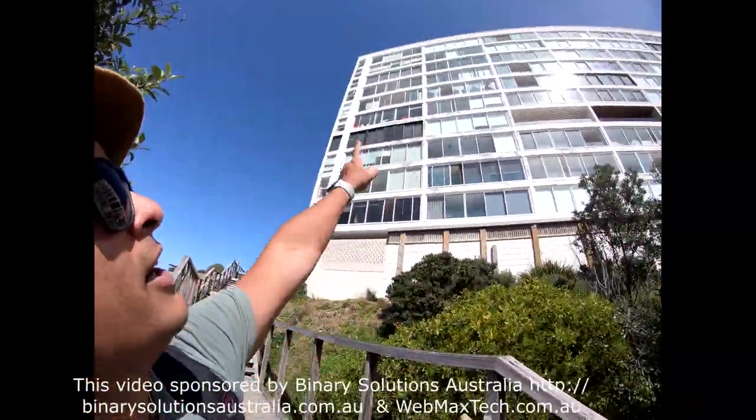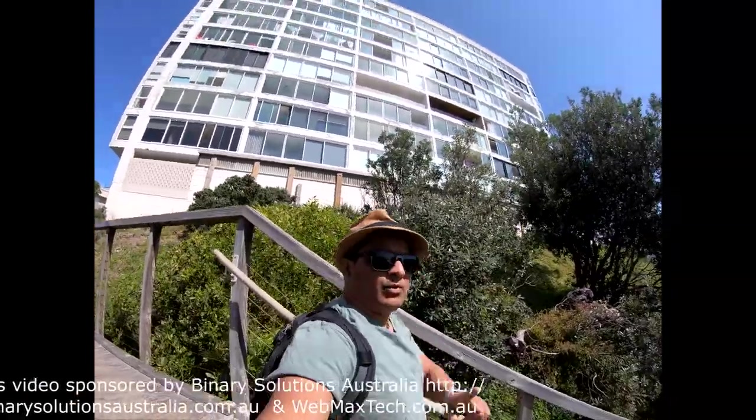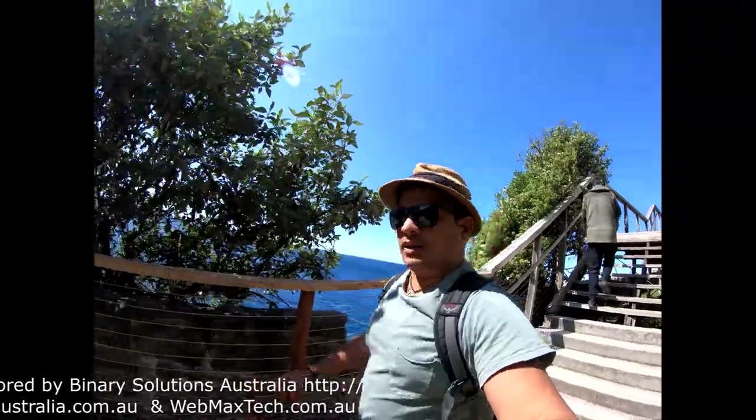I used to live here — I think on the 8th floor. I had rented this apartment for one month for some of my friends who had come here to live.